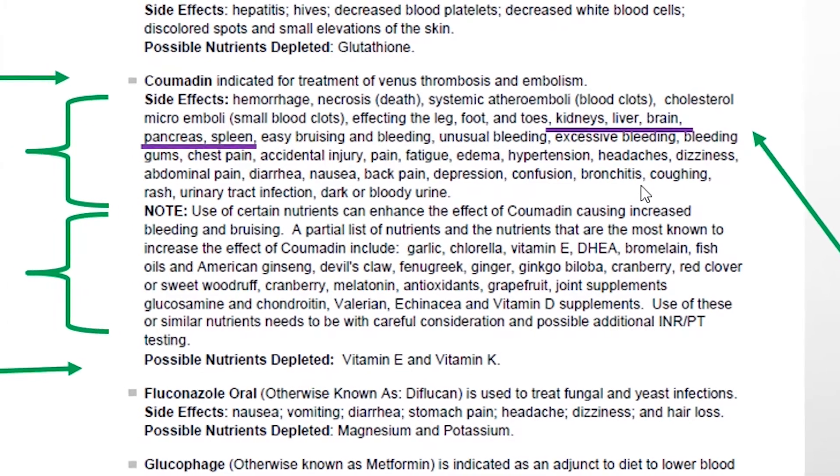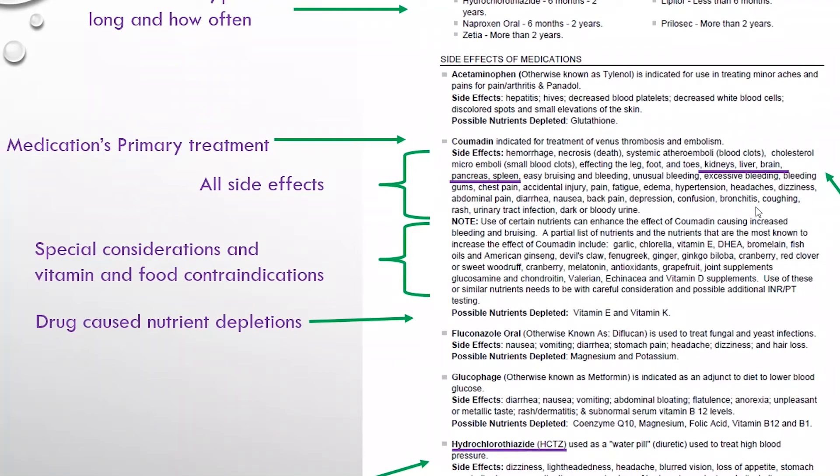Now that's important to know, and that information is going to come back later in the report. There are special considerations — vitamin and food contraindications for Coumadin. Certain nutrients can enhance the effect of Coumadin, causing increased bleeding and bruising. Can you remember all these nutrients and foods that you need to avoid? No, you can't, and trying to explain all that to the patient is cumbersome — but it's all listed right here for you.